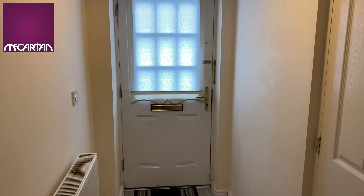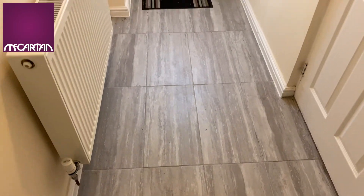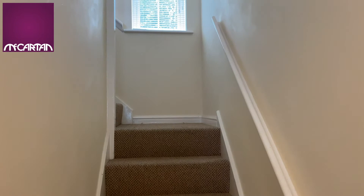Let's have a look around and see what we think. When you enter the property you have this nice tiled entrance hallway. There is a door that leads into the garage and then steps which lead upstairs to the main living area.